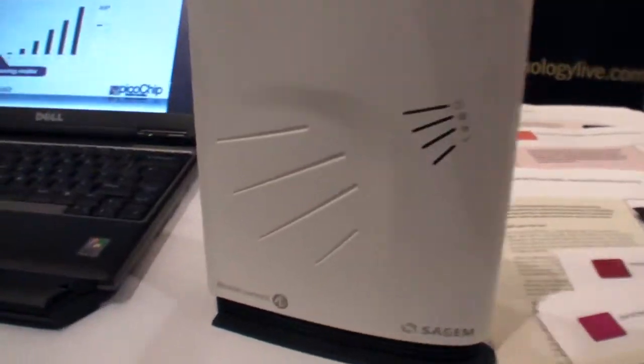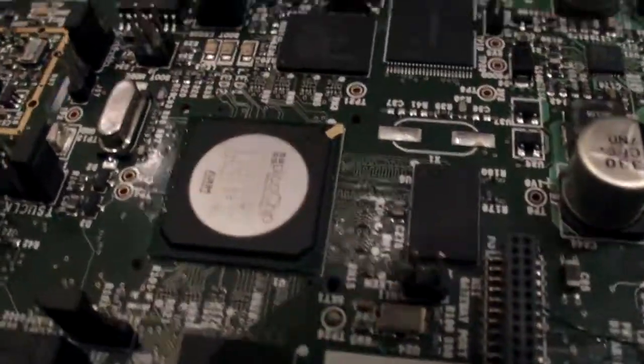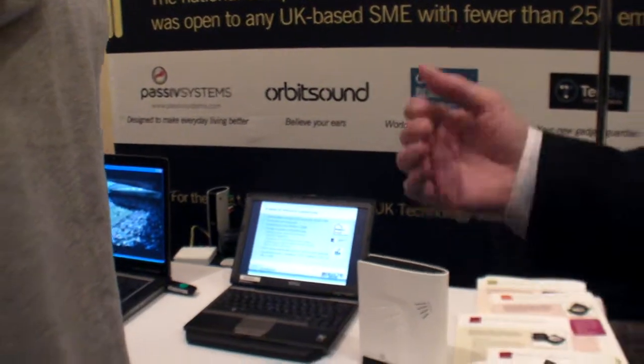It works with every phone and is very easy to use — you just plug it in. This one says Alcatel, so are you producing for different companies? PicoChip makes the chip, the technology, which is used by nearly all of the FentoCells available today. We sell to companies like Alcatel Lucent, Sargem, IP Access, and Ubiquesis. They use our technology and then sell to the operators — so Alcatel Lucent sells to Vodafone.